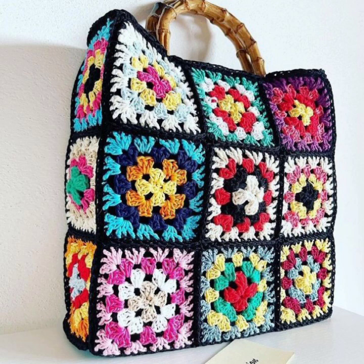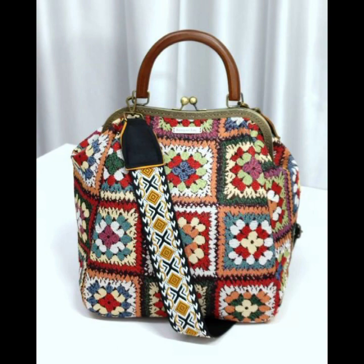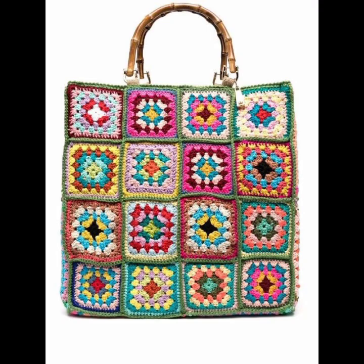An elegant choice for evening events or formal occasions, clutches come in various shapes and can be adorned with embellishments. With a casual, laid-back style, hobo bags are roomy and comfortable to carry on your shoulder.